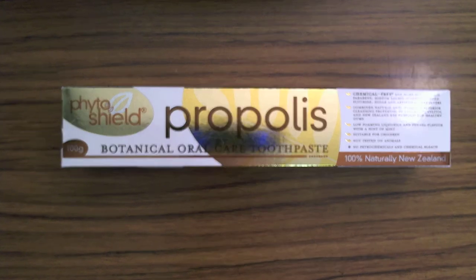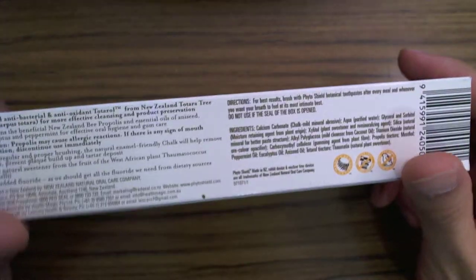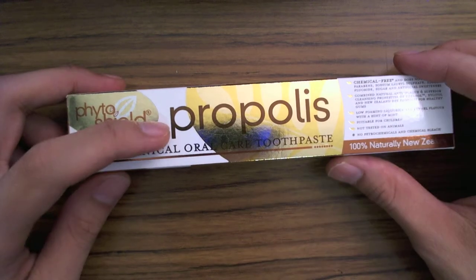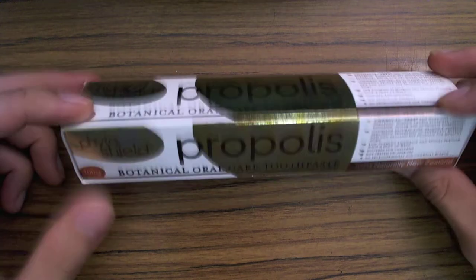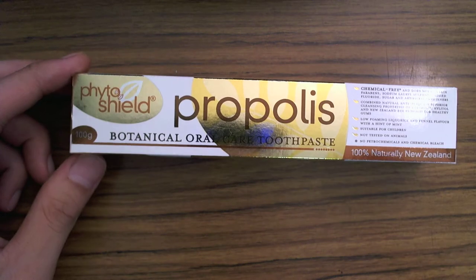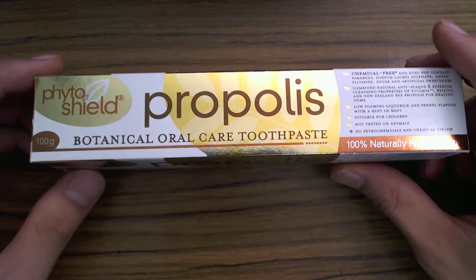Today we are taking a look at the all-natural Phytoshield toothpaste from New Zealand. This toothpaste is composed of some pretty special ingredients. They come in three different flavors — there's one which contains the extract from the flower propolis, there's a herbal one, and one called lemon myrtle. You can check it out on their website, the link of which I'll put down below. This is a review — I've tried all three and I find them really, really good.